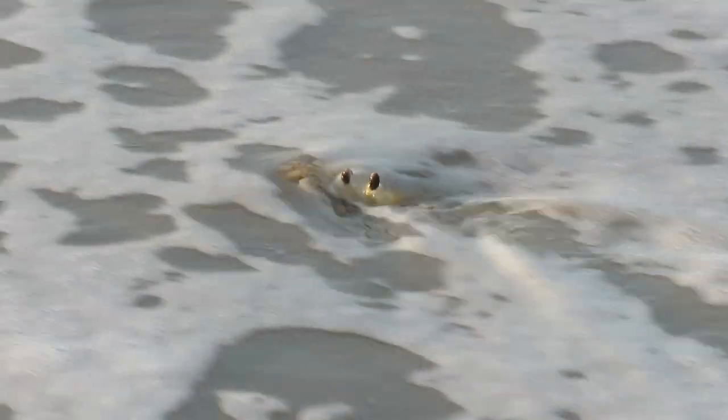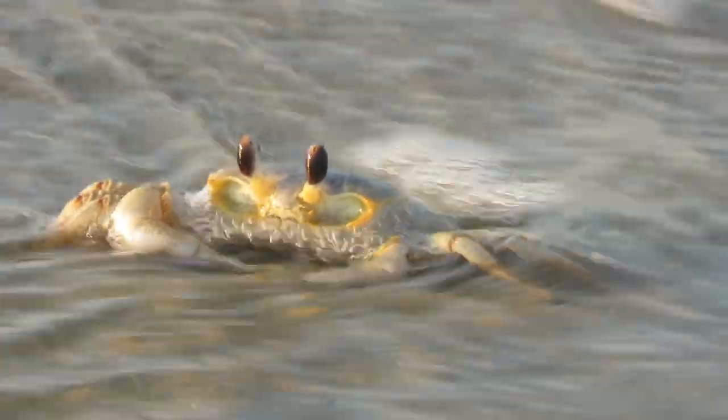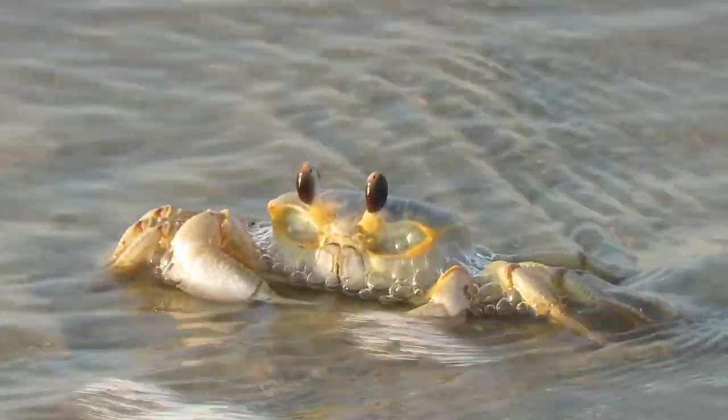Adult females also return to the water when they're ready to lay eggs. This one has found a spot in the waves and manages to hold her footing as the waves wash over her.